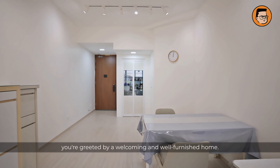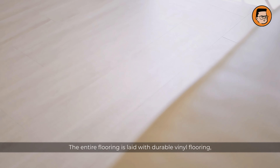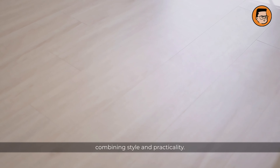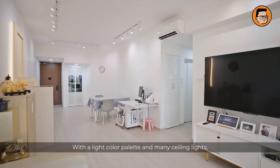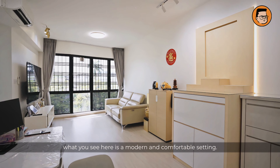Stepping inside, you're greeted by a welcoming and well-furnished home. The entire flooring is laid with durable vinyl flooring, combining style and practicality. With a light colour palette and many ceiling lights, what you see here is a modern and comfortable setting.